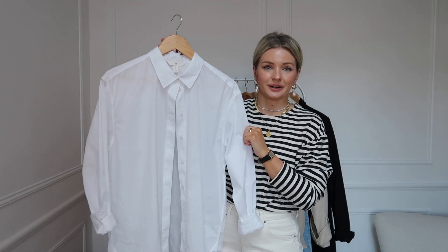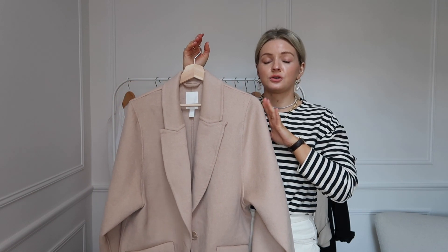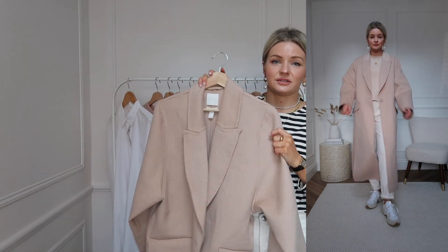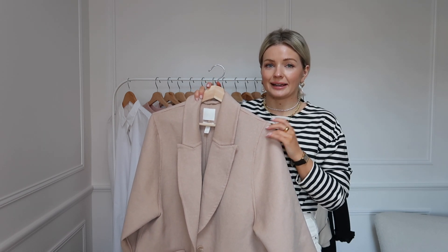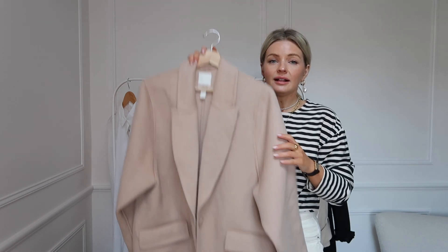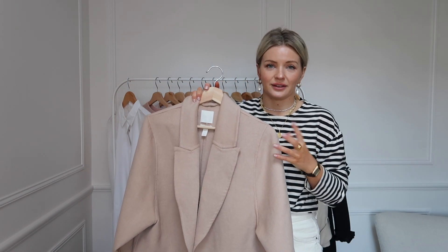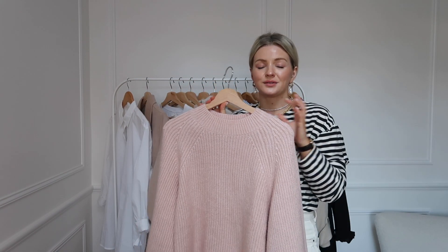Next up is a classic coat. You can choose this in a color that goes with your wardrobe — I've obviously gone for a neutral colored coat because it goes with many outfits. Coming into spring in the UK we still have a few chilly days, so I'm not talking a big thick winter coat, just a lightweight coat. This is a lightweight wool blend coat, so you get the warmth from the wool but it's still quite lightweight and not too heavy.